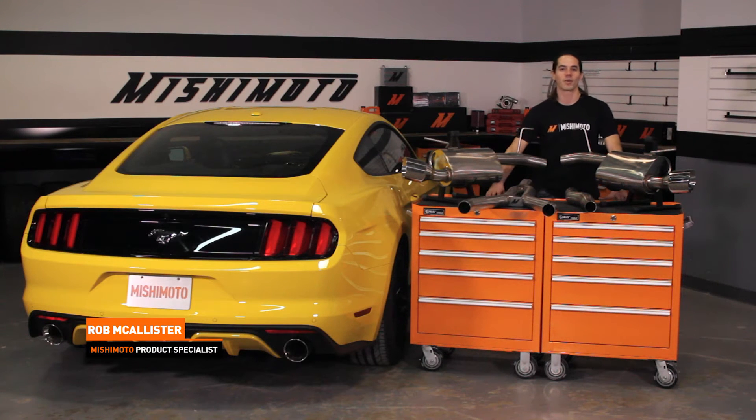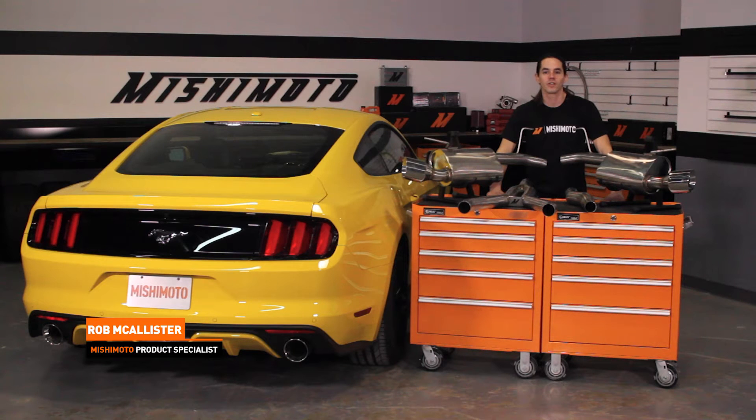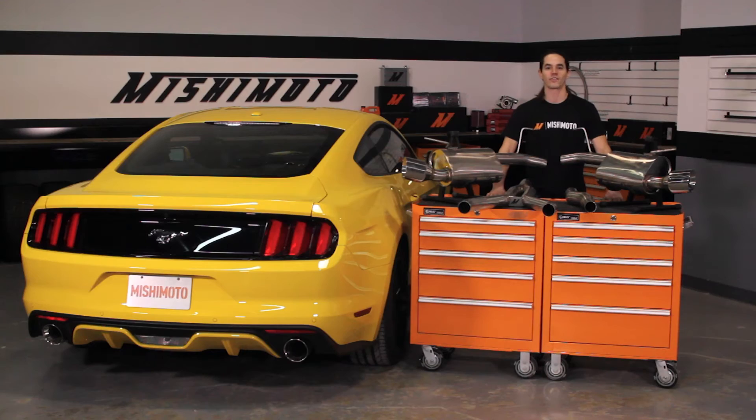Hi everyone, this is Rob coming to you from the Mishimoto Engineering Facility. If you haven't already, subscribe to our YouTube channel and like us on Facebook for more exclusive content.